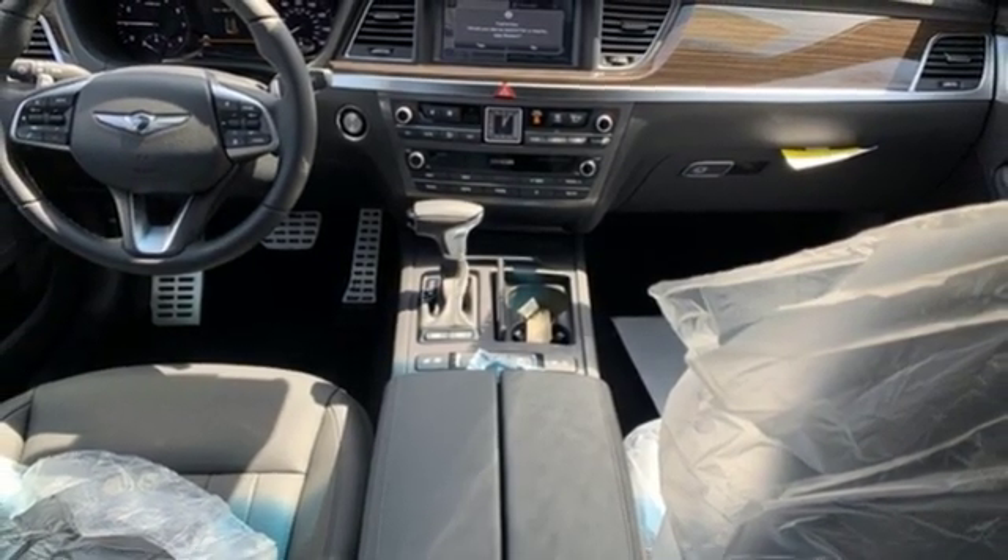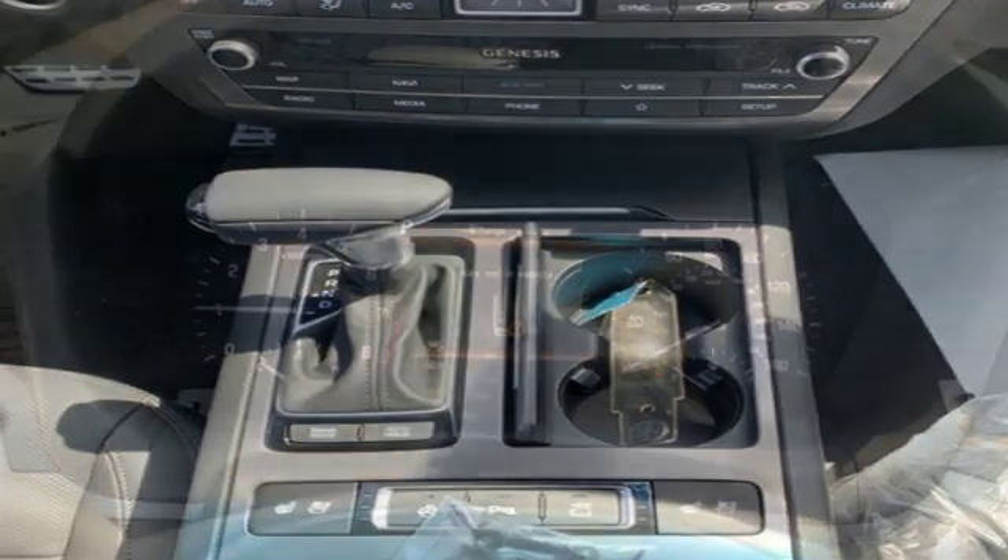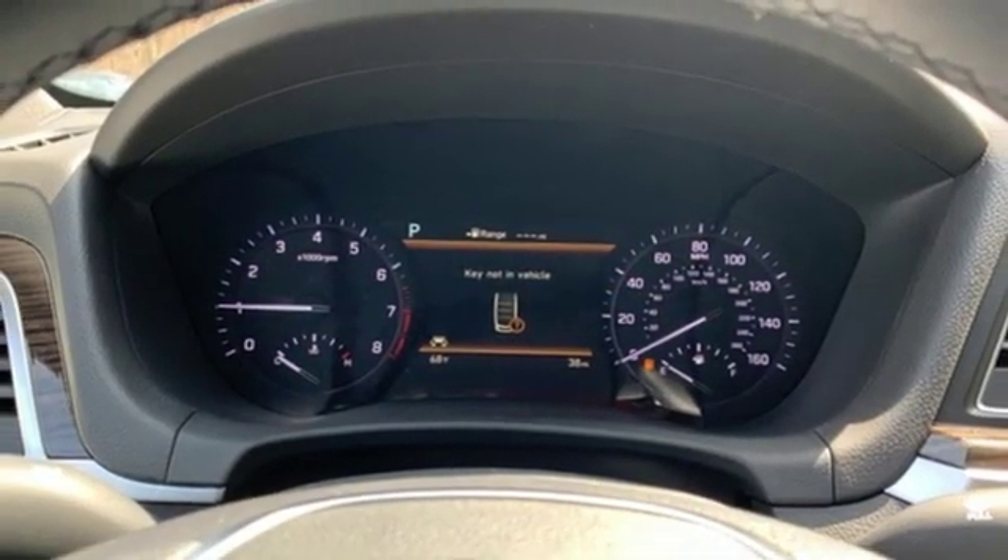Gas pressurized shocks, external memory control, dual-zone climate control, auto-dimming rear-view mirror, and power heated mirrors.